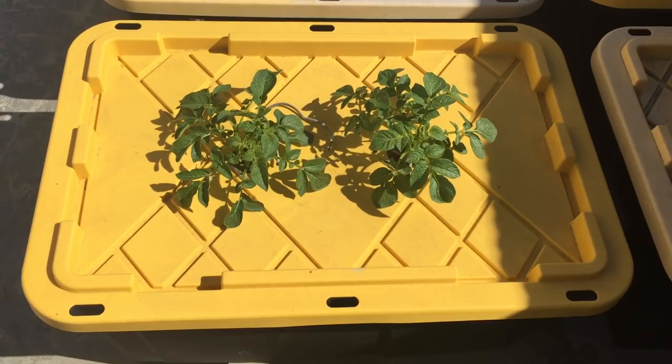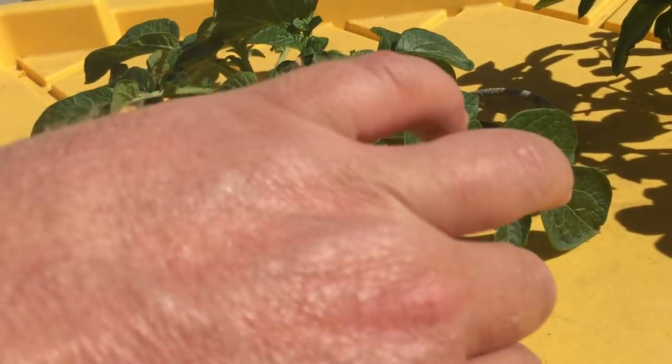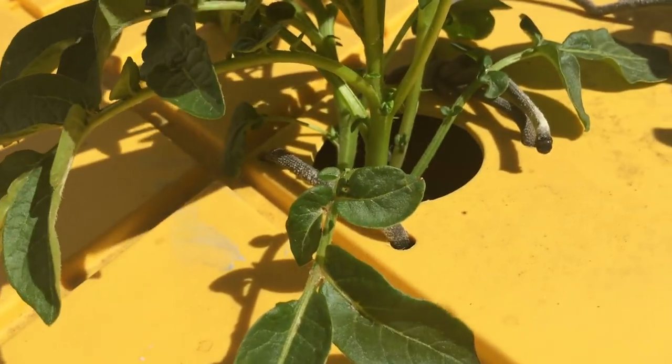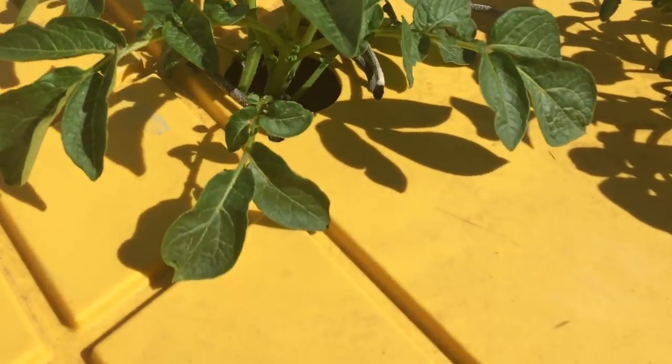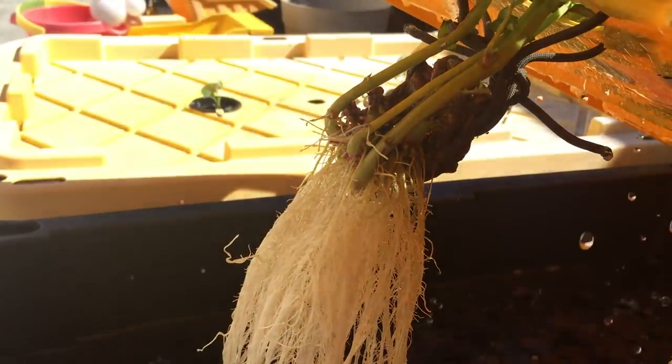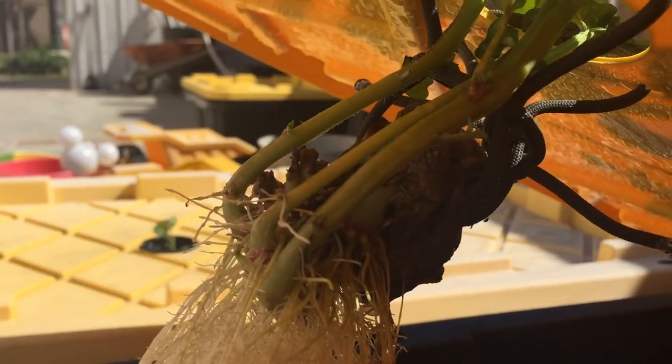At the start I was worried just a little about the stems not making it through the hole in the lid. But they guided themselves right through there. You see, the stems grow toward the light — you don't have to worry about them.